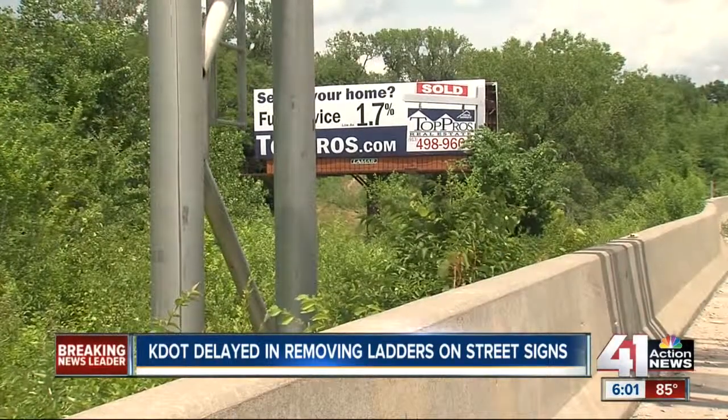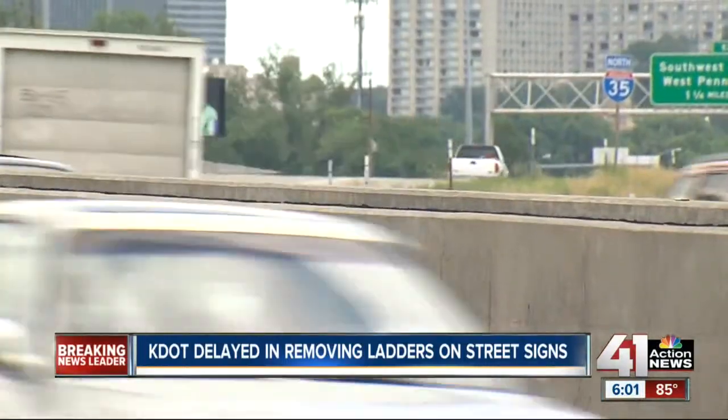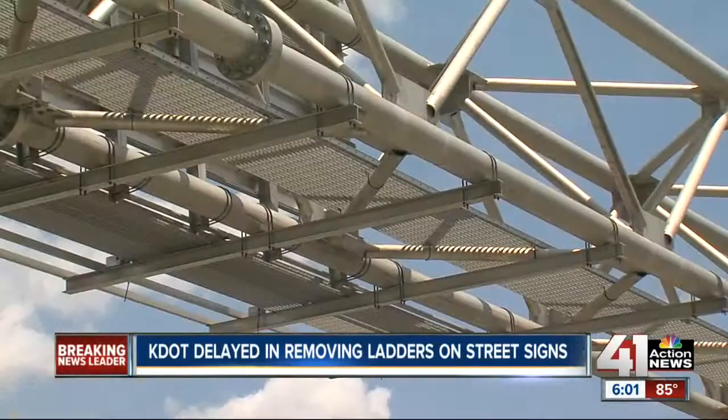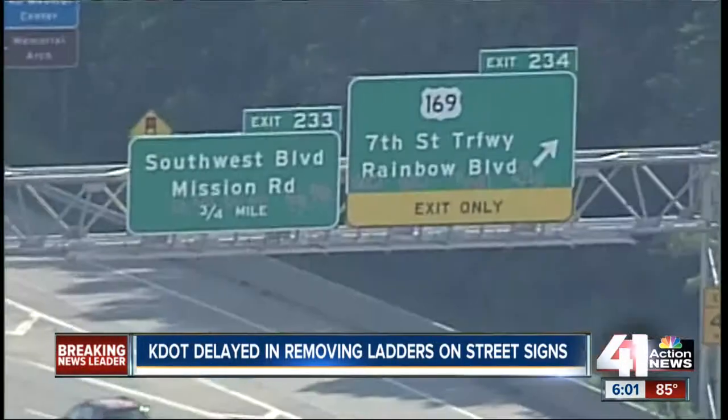We just have to make sure we keep our impact to the public really minimal. With more than 130,000 vehicles passing underneath these signs every day, Looper is certain someone has seen the vandals in action — and they can let somebody know, and maybe make them accountable. KDOT says for now they're going to focus on taking down the ladders and catwalks on the signs that get hit the most.